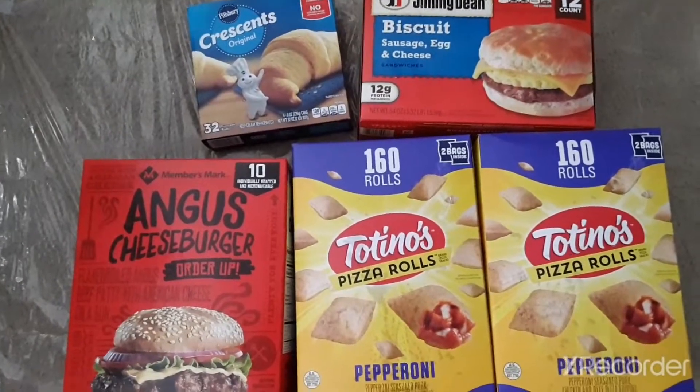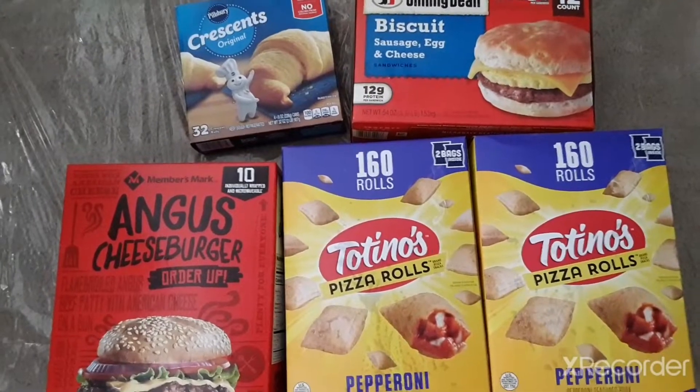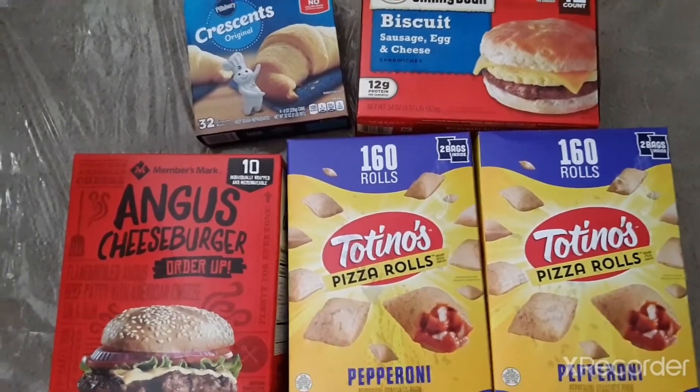Today we have a haul of groceries from Sam's Club. The total cost for this order was $56.78 and here's what we got.